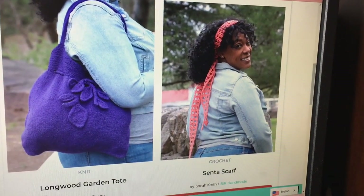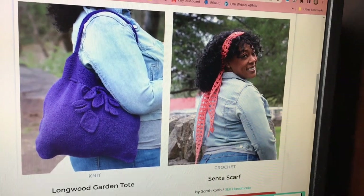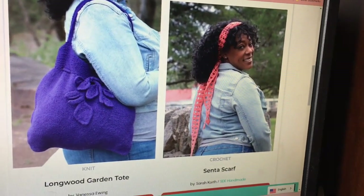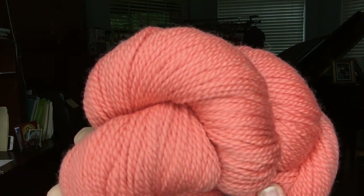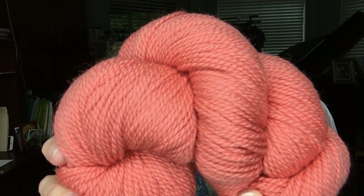Patterns are available to those who buy a Knit Crate box — let me show you those real quick. Here are the patterns available this month: the one on the left is the Longwood Garden Tote, a knitted pattern that is felted, so you do something special to that — it's beautiful. The one on the right is called the Sinta Scarf and looks pretty easy. Now let me show you the Knit Crate yarn I received. This is so gorgeous — it's called Clay Pot, and it is 100% merino wool double knit, so DK.